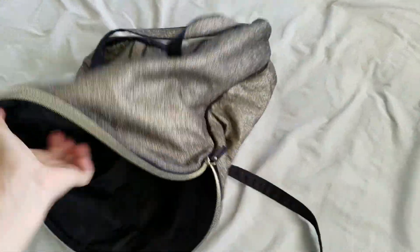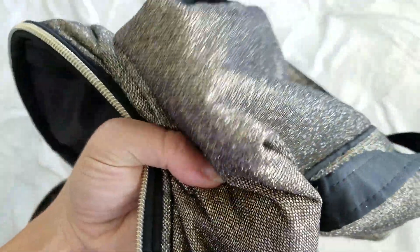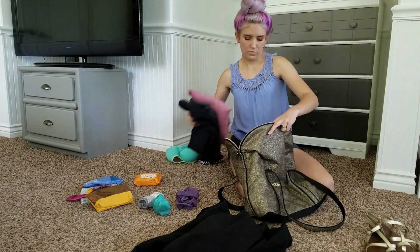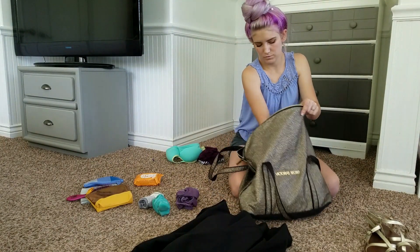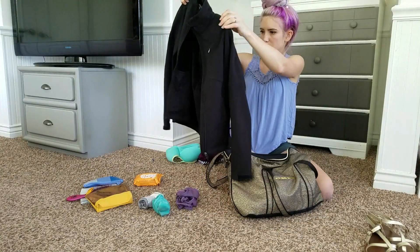Now I'm going to pack my stuff. This is my bag — it is from Victoria's Secret. I just happened to get this bag from buying a bunch of their stuff, and I love it because it's so sparkly and shiny, and it's just a giant, open, gaping bag. I will make a list of what I brought for myself in the details below in the video.